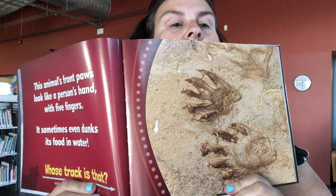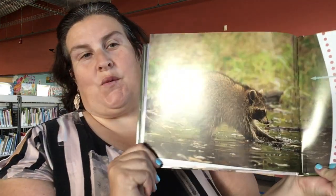Look at this one — I've seen a lot of this one. This animal's front paws look like a person's hand with five fingers, just like you. It sometimes even dunks its food in water. Whose tracks are those? Any guesses? It's the raccoon.